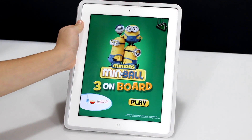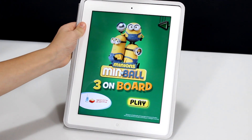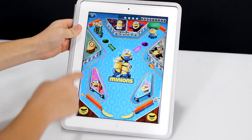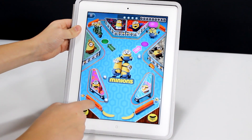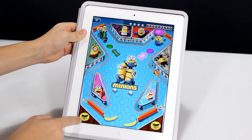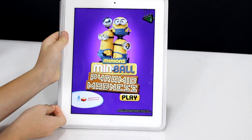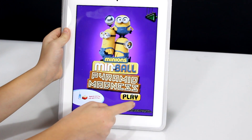Here's the game for the green bucket — it's called Min-ball Three on Board. This one's like pinball too, with two balls, then three. This is the game for the yellow one — it's called Min-ball Pyramid Madness. So this one is like pinball too.